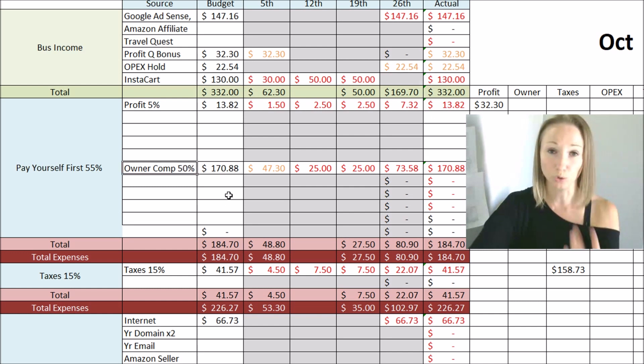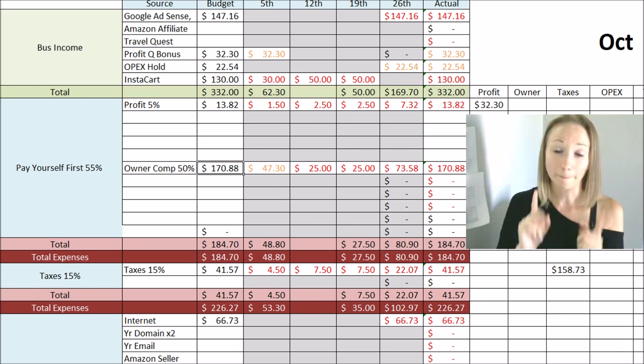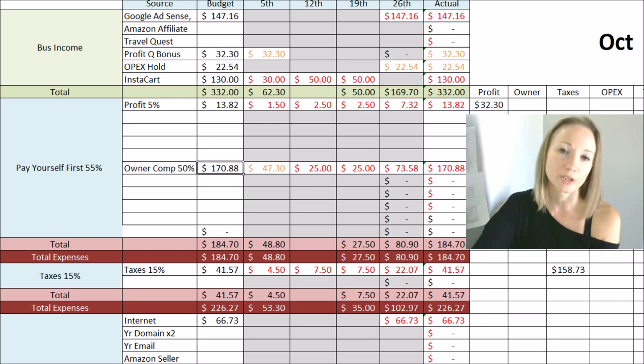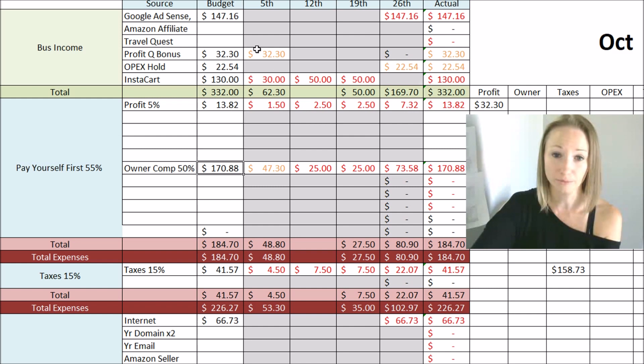The second area of paying yourself first is your actual paycheck. I pay myself 50% of whatever I make — half of the Google, half of the Instacart, half of the Travel Quest. For the month of October, I'm looking at paying myself $170.88. This gets transferred into my owner's checking account, and then you can decide when you're getting paid — every Friday, once a month, every other week, whatever you want. Basically, every time money comes in, 50% goes into your owner pay account, and when it's your payday, you pay yourself whatever's in that account.